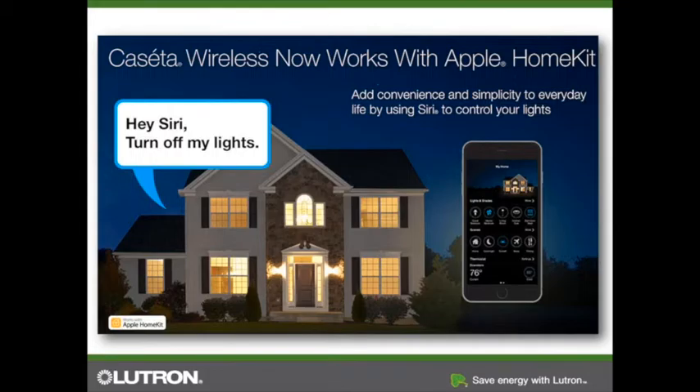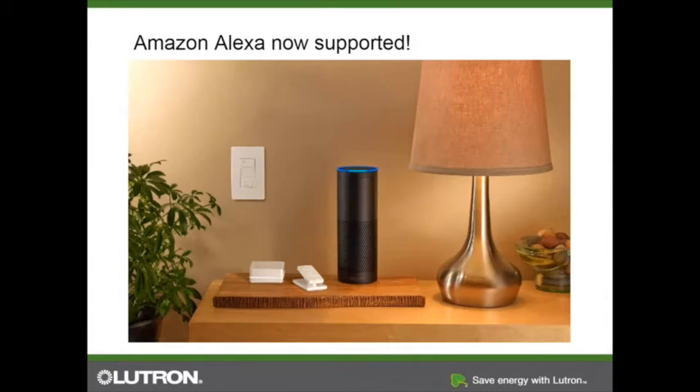The system also works with Siri — you can say 'Hey Siri, turn my lights on' or 'Hey Siri, turn the kitchen lights to 50%.' And we are now supporting Amazon Alexa. If you have the Amazon Echo product in your home, you can turn your lights on to 50%. Check our website for press releases and more information on the Alexa integration.